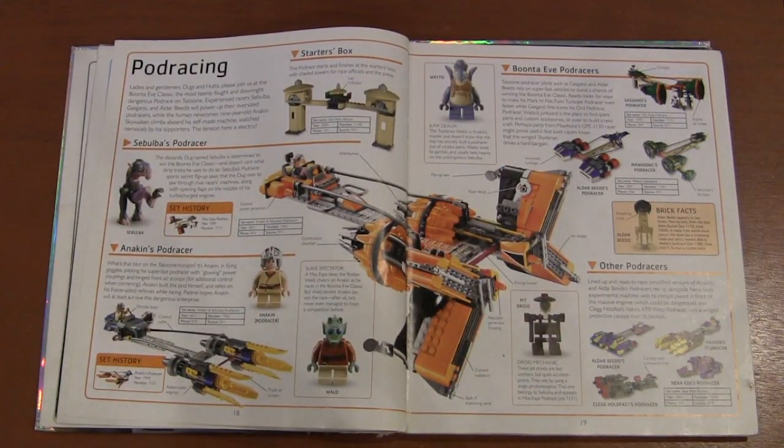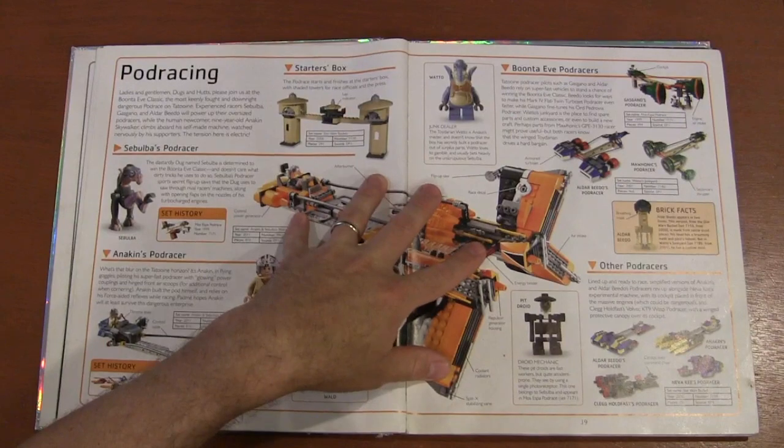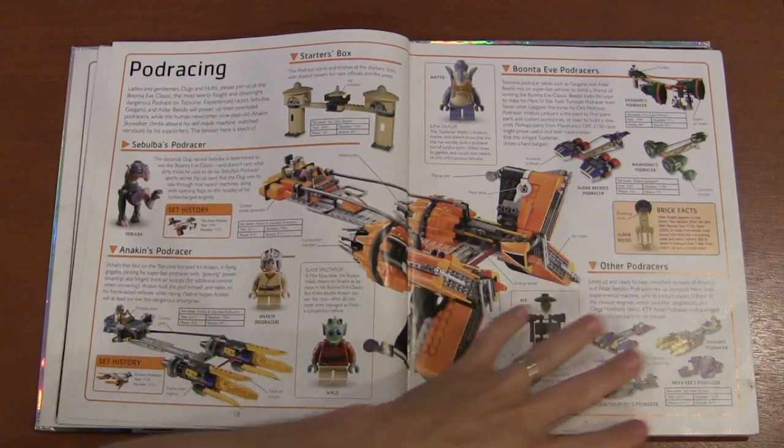We go to pod racing, which was like one third of the first movie, so you have to include the pod racers. You can see the different LEGO building mechanics — some look really cool with a lot of detail, and then you've got some with a little less detail.